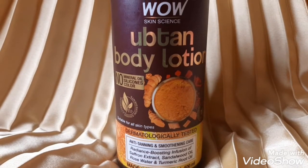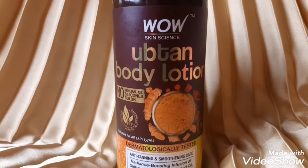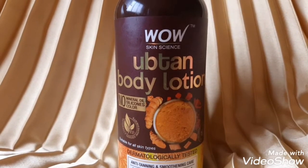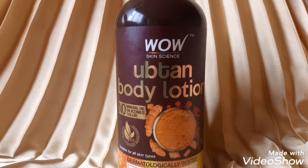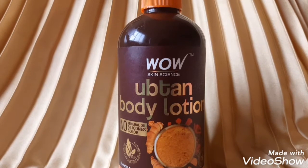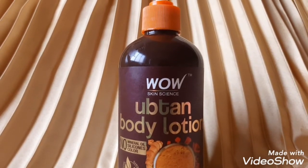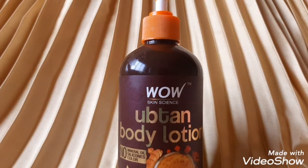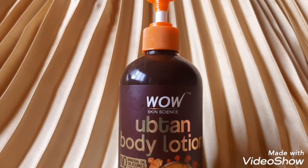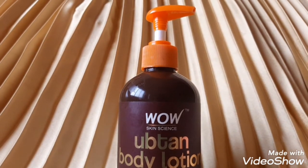Here is a closer look at the Wow Skin Science Uttan Body Lotion packaging. It comes in a very beautiful pump bottle which is very convenient to use. It contains saffron extract, sandalwood oil, rose water, turmeric root oil, and hyaluronic acid. It is a water-rich moisturizer, ideal for rough, uneven, and patchy skin.